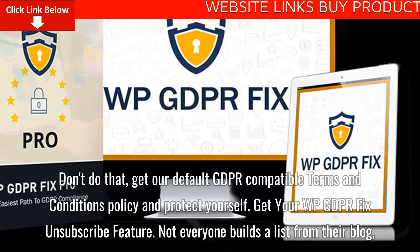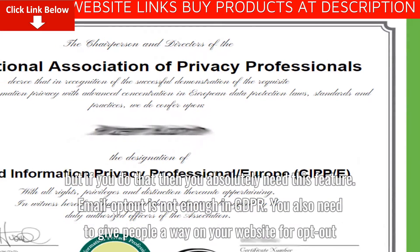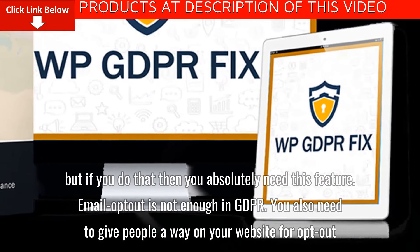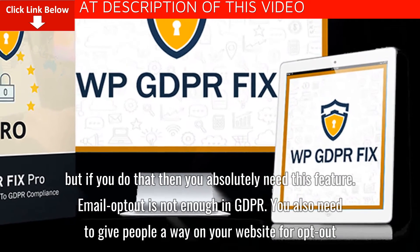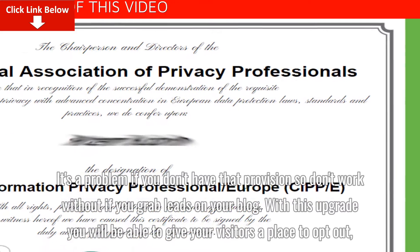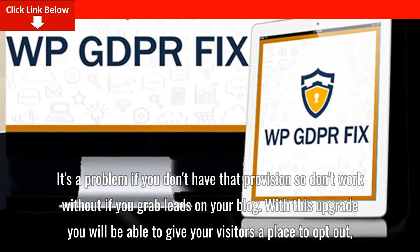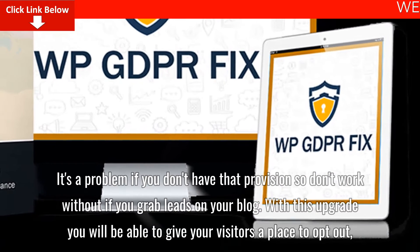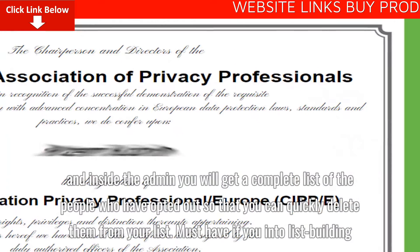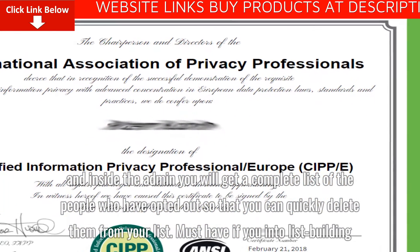Get your WP GDPR Fix unsubscribe feature. Not everyone builds a list from their blog, but if you do, you absolutely need this feature. Email opt-out is not enough in GDPR — you also need to give people a way on your website to opt out. It's a problem if you don't have that provision. With this upgrade, you will be able to give your visitors a place to opt out, and inside the admin you will get a complete list of the people who have opted out so that you can quickly delete them from your list. Must have if you're into list building.